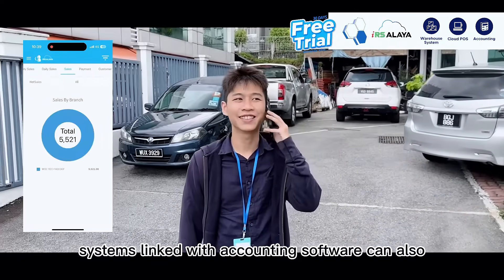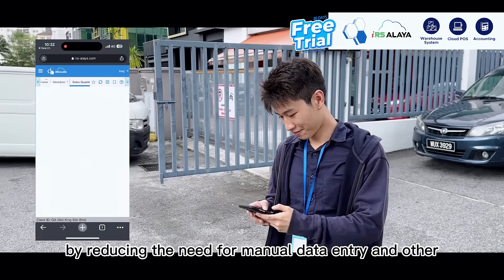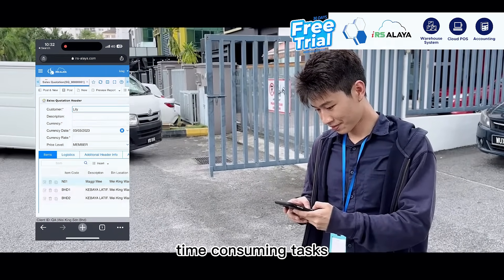Cloud POS systems linked with accounting software can also help you save money by reducing the need for manual data entry and other time-consuming tasks.